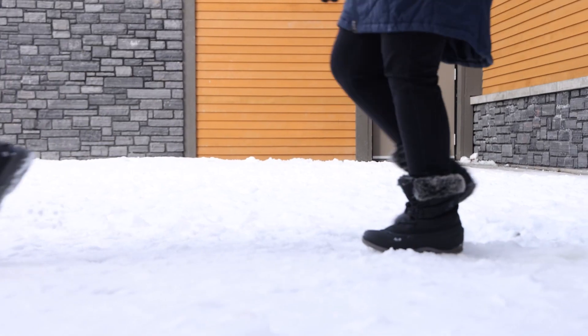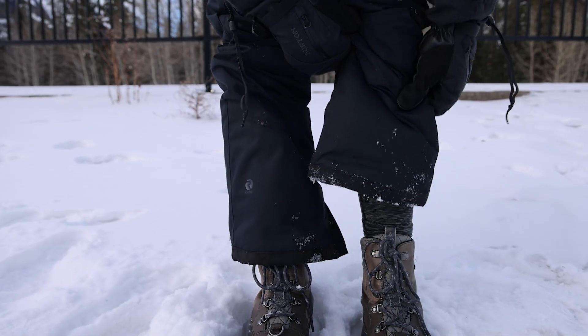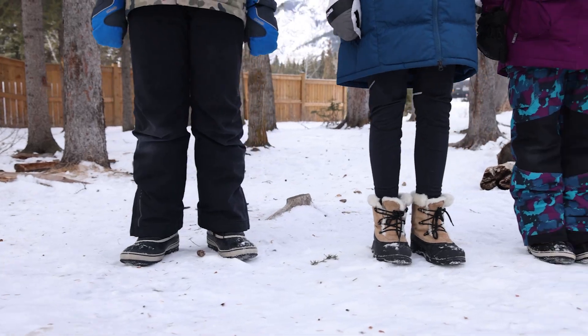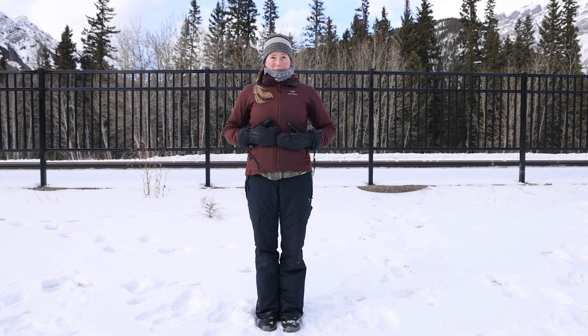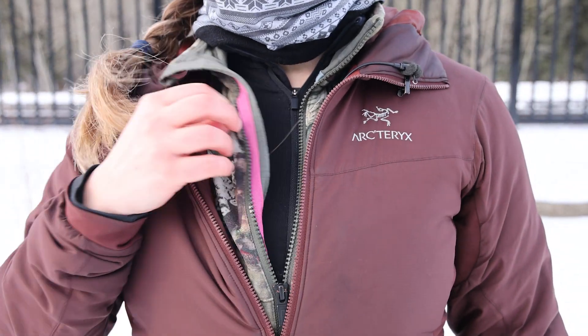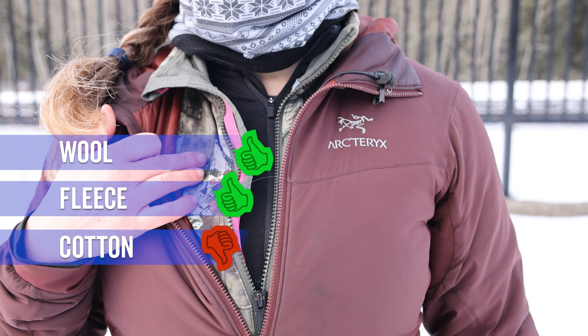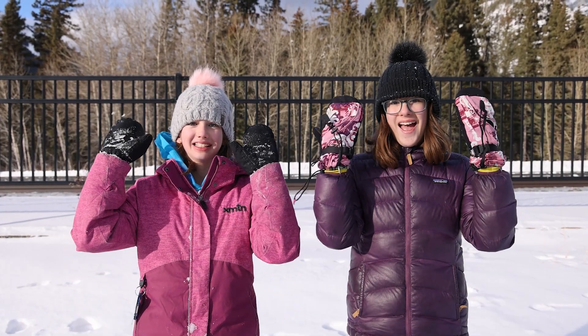Starting with the boots — winter boots are essential — along with warm winter socks, some base layers, and then snow pants over top. Layers are super important; I have on three layers underneath my jacket.